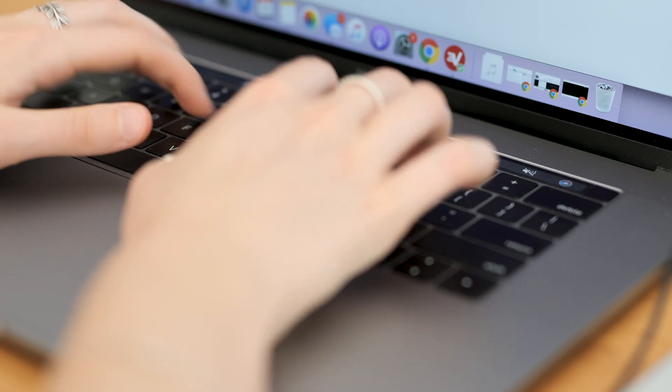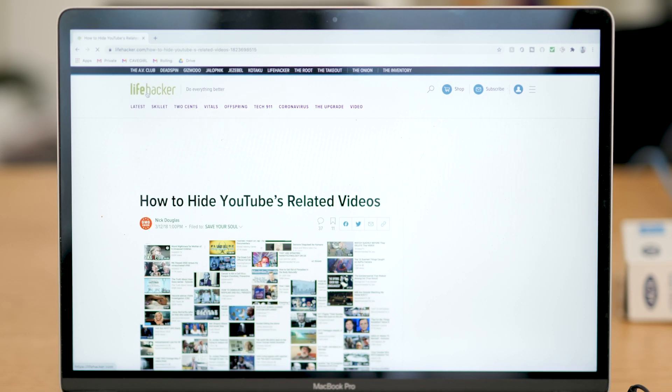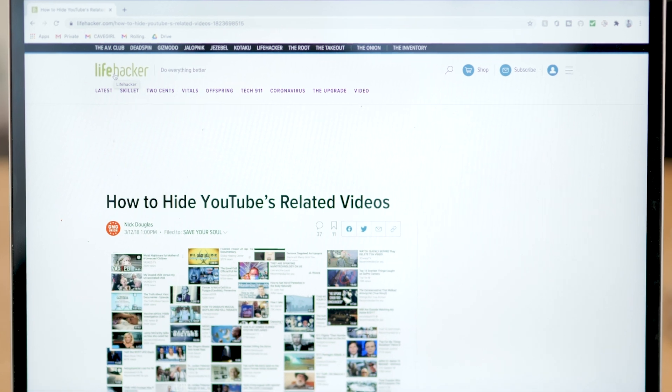But I decided to do a quick Google search anyway, just to see if anything could be done. And there it was — the solution I had been asking for but didn't think existed: Distraction Free YouTube.